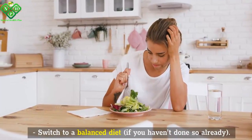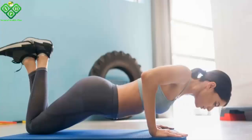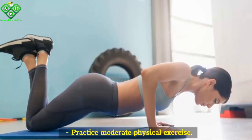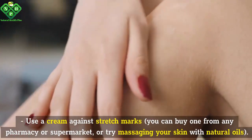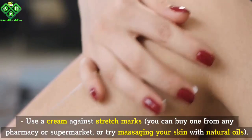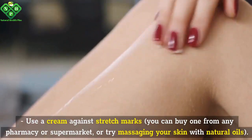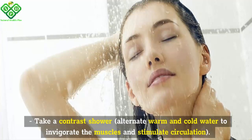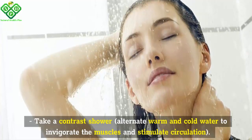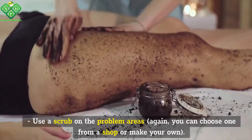Switch to a balanced diet if you haven't done so already. Practice moderate physical exercise. Use a cream against stretch marks — you can buy one from any pharmacy or supermarket, or try massaging your skin with natural oils. Take a contrast shower, alternating warm and cold water to invigorate the muscles and stimulate circulation.